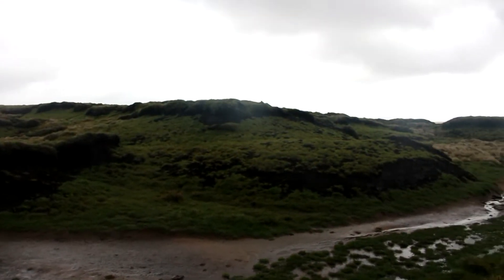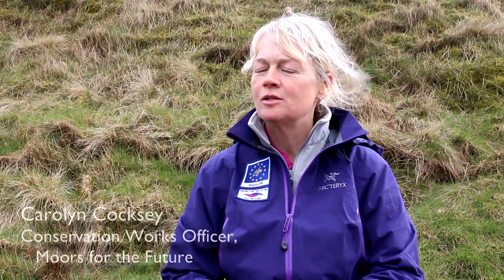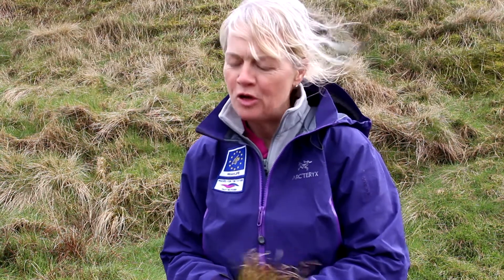I'm Carolyn, I work for Moors for the Future. I'm one of the Conservation Works Officers and I supervise contractors who come out and do the plug planting. We usually do it before March the 31st because of the ground nesting season of birds.